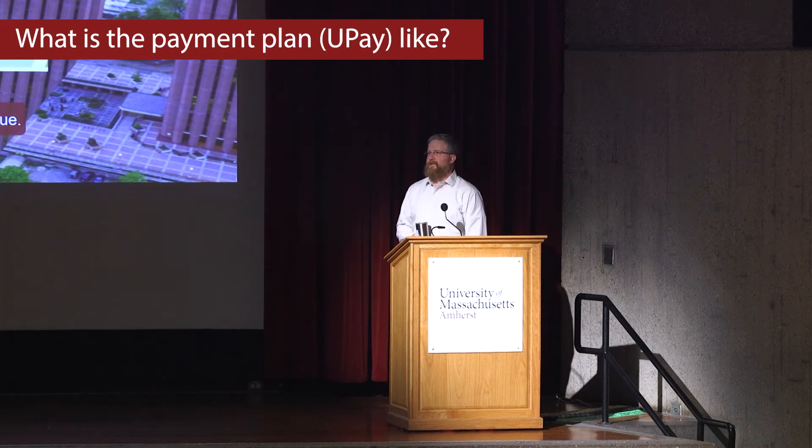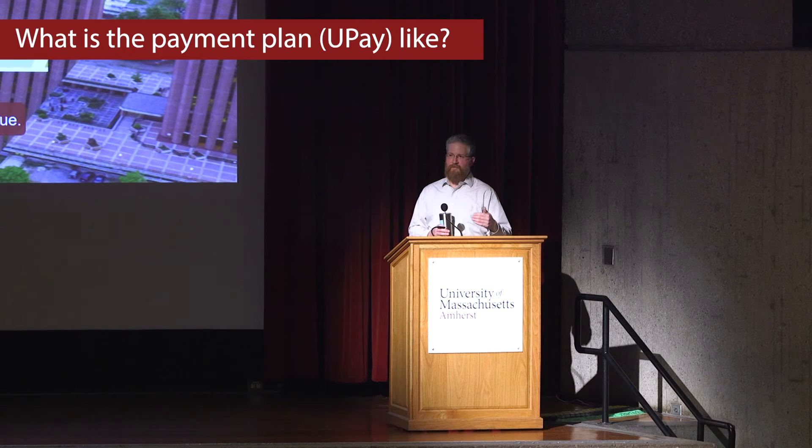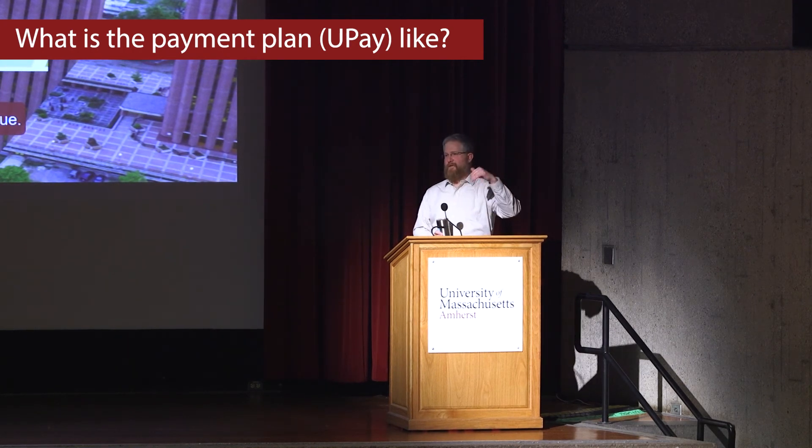The payment plan works like this: before August 10th you sign a contract through the payment plan company, which is done through the Bursar's Office, and you're committing to make a specific payment over the course of the semester. Or you can do two semesters at a time and pay over the whole year. They take your single semester contract amount and break it into five equal payments. So if you say you're going to pay $10,000 this fall using the payment plan, they'll bill you two grand a month — August, September, October, November, December.